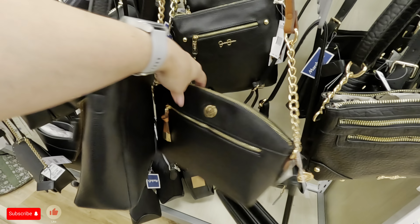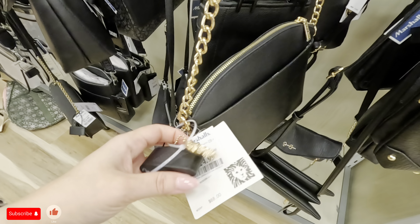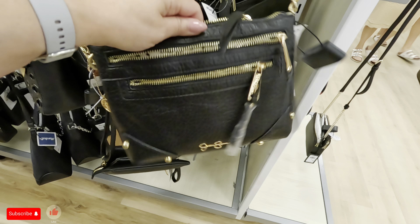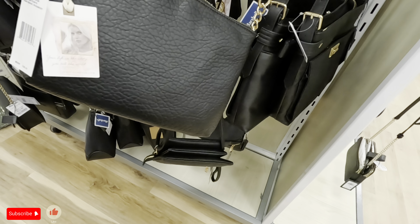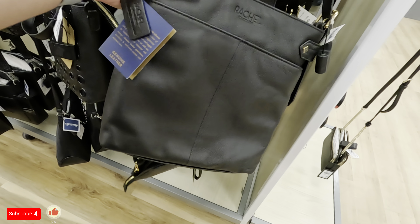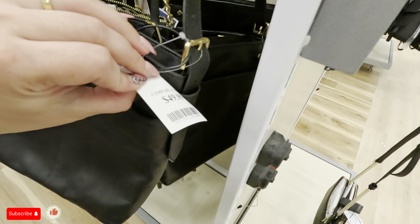Anne Klein — zipper in the front, another compartment in the back. This one is $24.99 — original $68 — so you're getting it for $24.99, that's good. Look at this Jessica Simpson for $24.99. What is this — genuine leather? Oh, Rachel Zoe! This is Rachel Zoe — $50.